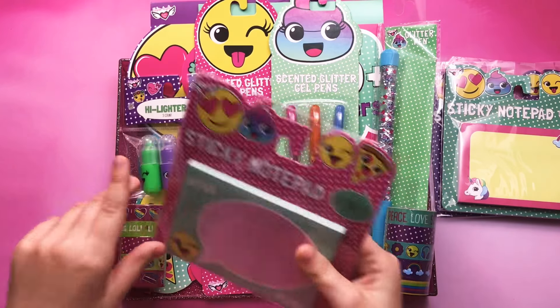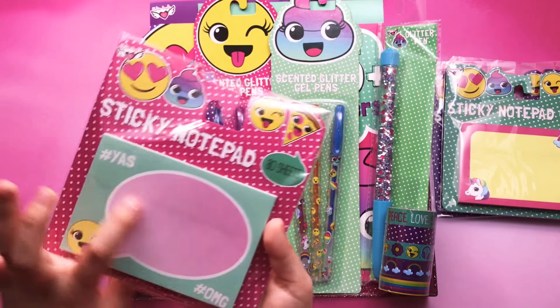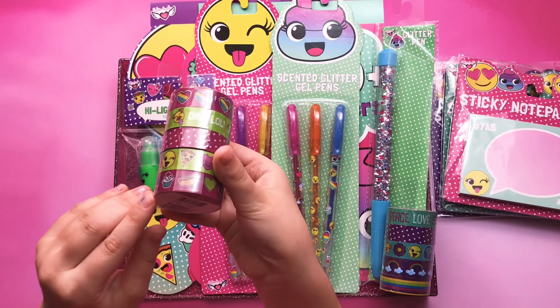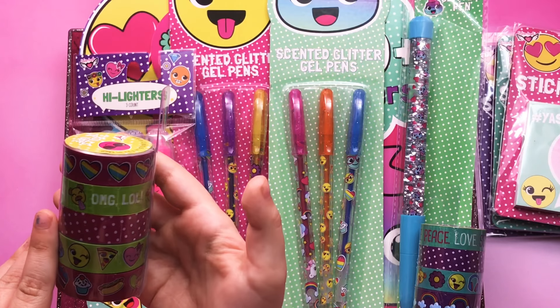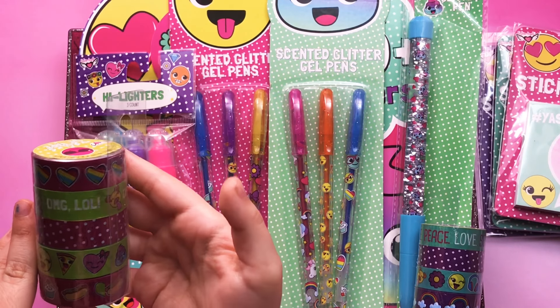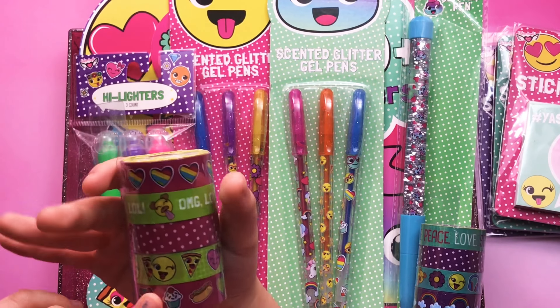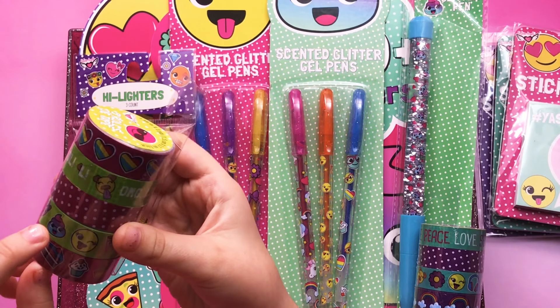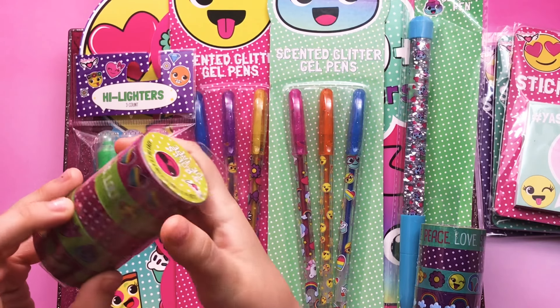And this says: Yes! OMG! I don't want to say that. Then I have washi tape. I have an OMG LOL. And in the bottom it has stripes, hearts, poop, and emoji, pizza, and emoji.